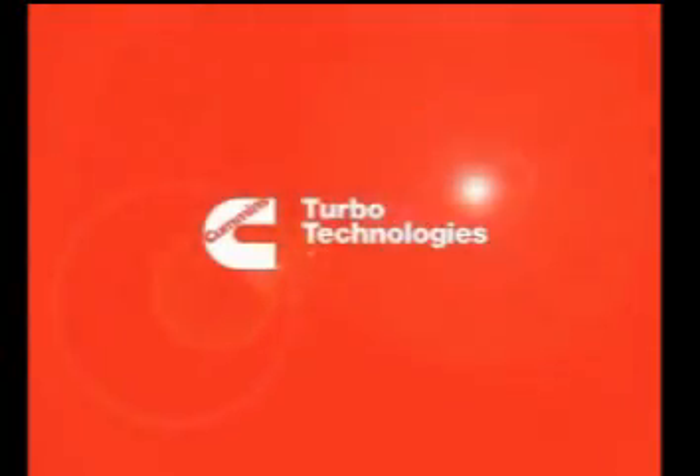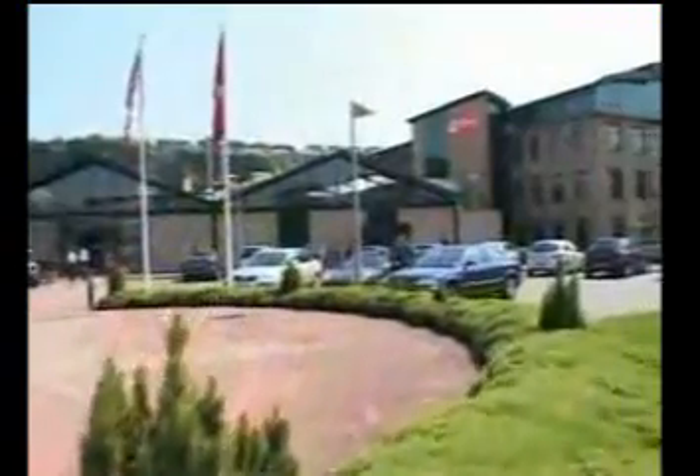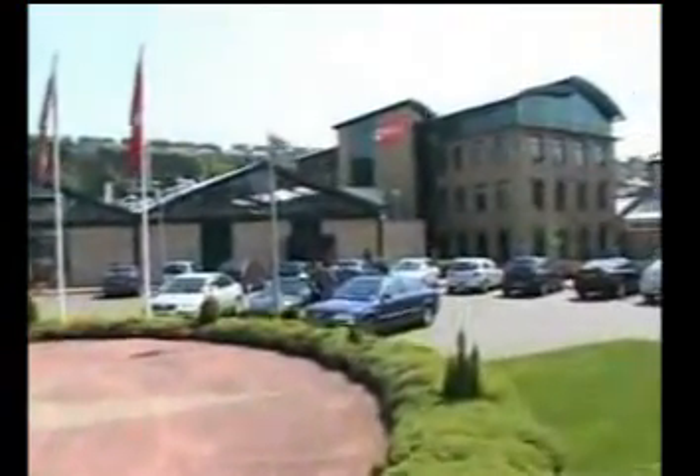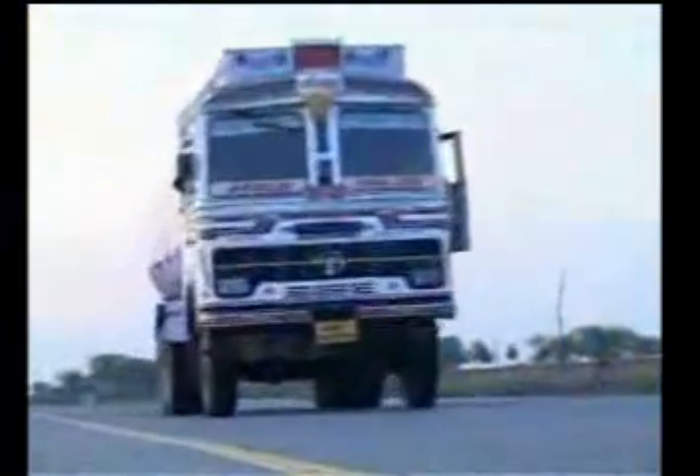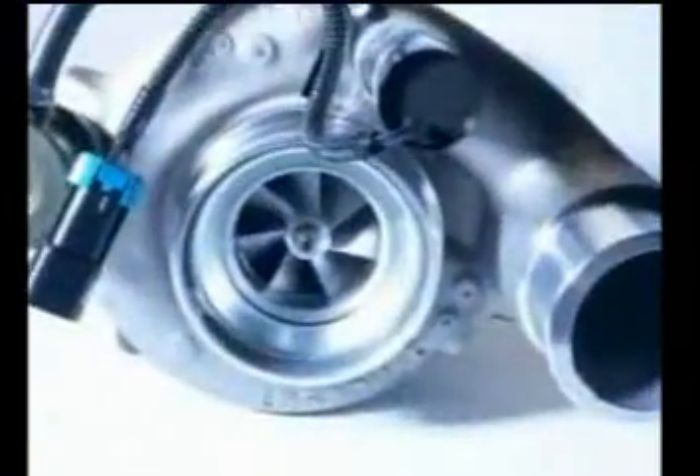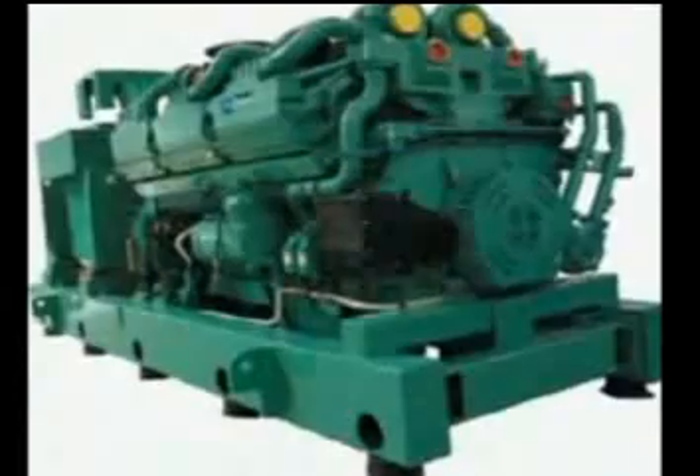Welcome to MyHolsetTurbo.com. Cummins Turbo Technologies, makers of Holset Turbo Chargers, are world leaders in the design and manufacture of turbochargers for medium to heavy-duty diesel engines. Holset Turbo Chargers can be found on marine, on highway, rail, off highway, and power generation engines all over the world.